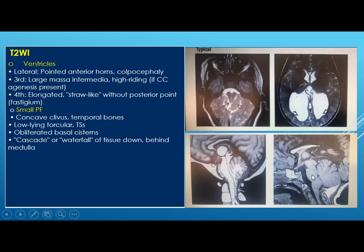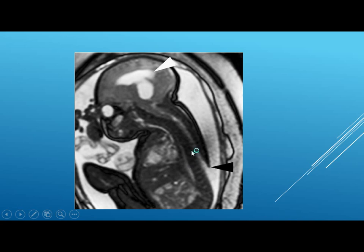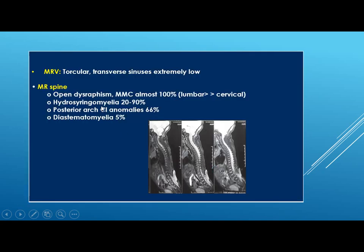There are obliterated basal cisterns and a cascade or waterfall of tissue down behind the medulla. This is fetal MRI indicating intrauterine diagnosis of Chiari 2 — you can see the hydrocephalus with interruption of the skin and cord. On MRV, torculo-transverse sinuses are extremely low. On MRI of the spine, you can see open dysraphism — myelomeningocele, which is almost 100% present, most commonly in the lumbar area, then thoracic and cervical. Syrinx may be present in 20 to 90% of cases, posterior arch of C1 anomaly in 66%, and atlantoaxial instability mainly in 5%.